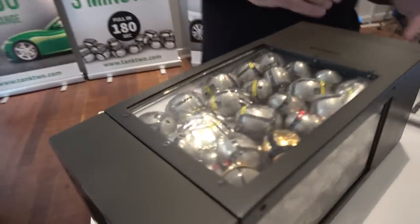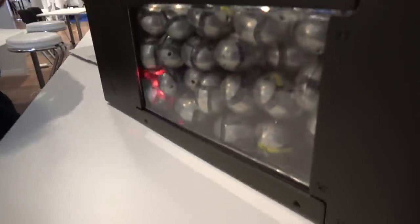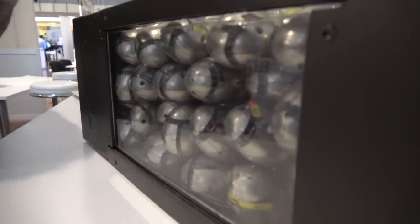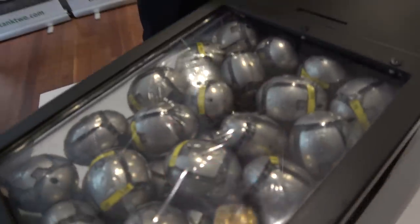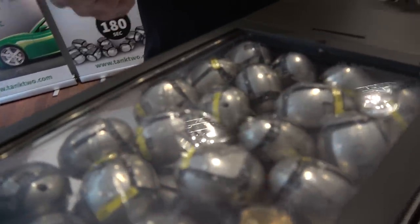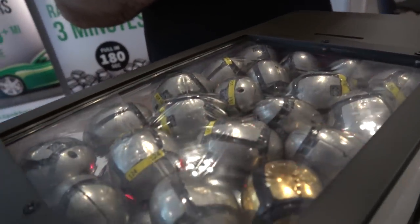What we do is we make big battery packs for applications such as electric cars, but anything that uses electricity is a potential application. What we do differently than everybody else is that we use intelligent cells. The cells you see here have an ellipsoid shape, made from the same electrically active material as all other batteries. Typically we sell them with traditional lithium-ion chemistry inside.